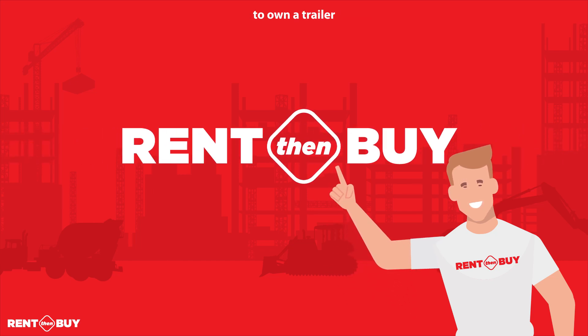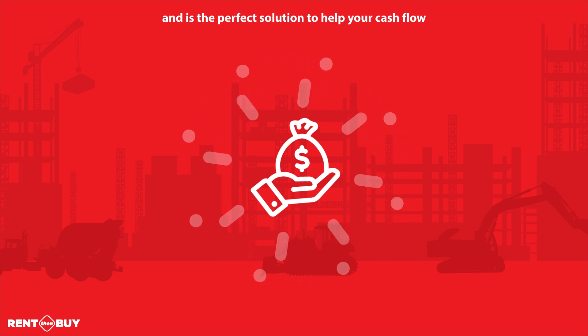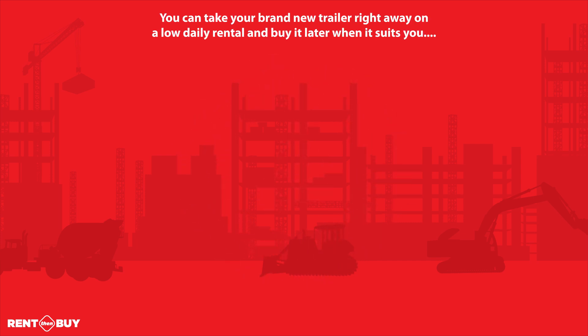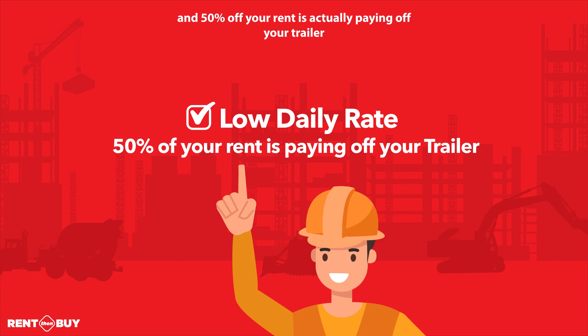Rent Then Buy is a great way to own a trailer for your business and is the perfect solution to help your cash flow. You can take a brand new trailer right away on a low daily rental and buy it later when it suits you. And 50% of your rent is actually paying off your trailer.